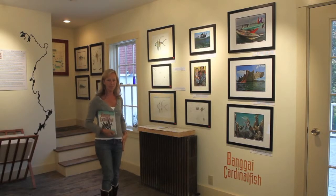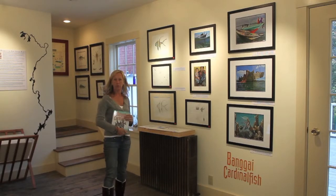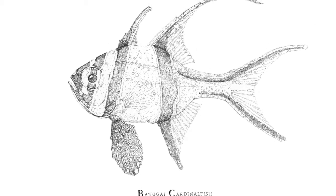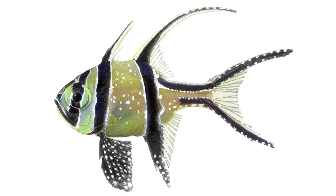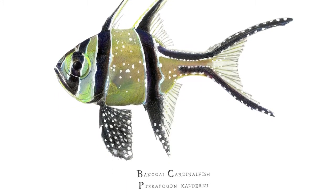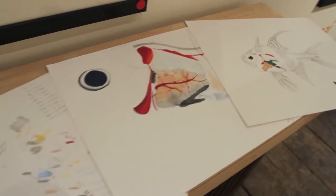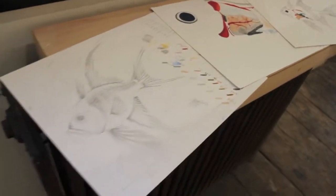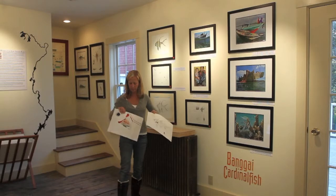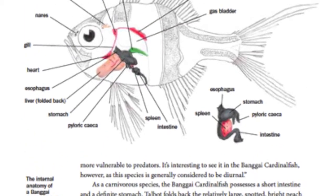There are four pieces here that are mine, and two of them appear in the book. This pen and ink drawing illustration of a Bangai Cardinal Fish, as well as a painting, and then the study for it. The rest are associated pieces — works in progress as we went along. This was in preparation for the internal anatomy illustration, which is also something that appears in the book.